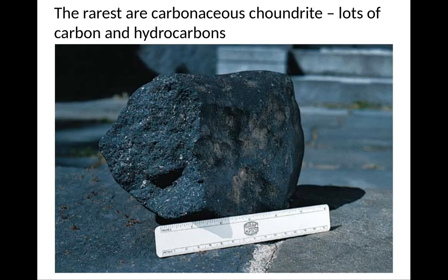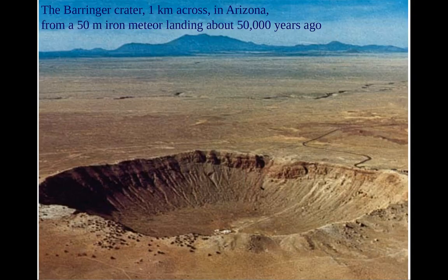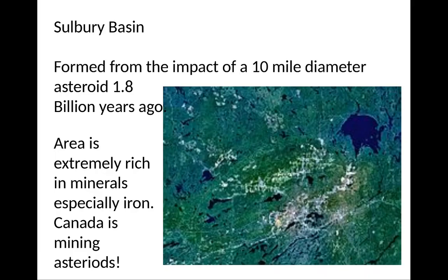The rarest meteorites are carbonaceous chondrites — lots of carbon in hydrocarbons, kind of like a rocky lump of coal. Occasionally you get really big ones that come through. We're looking at Barringer Crater — one kilometer across in Arizona. A 50-meter iron meteorite landed about 50,000 years ago, creating a giant explosion.